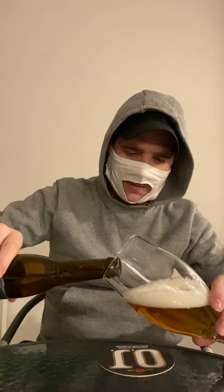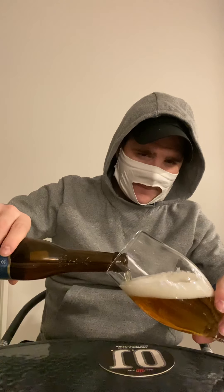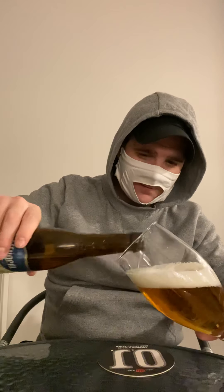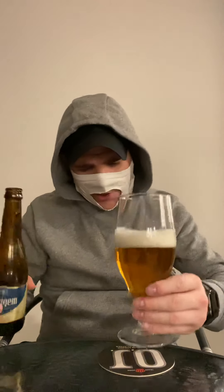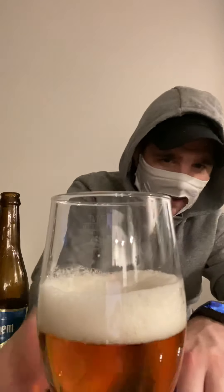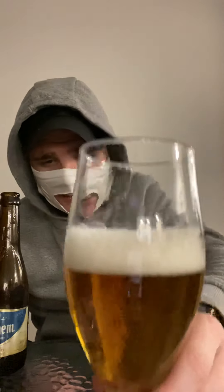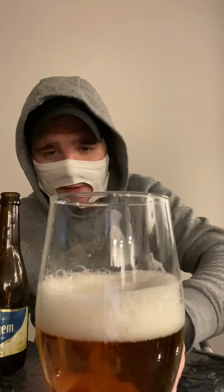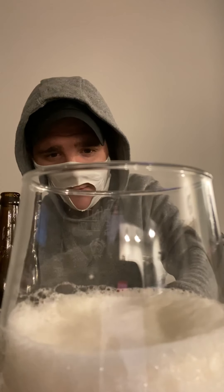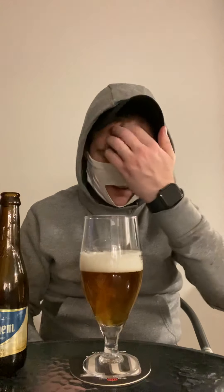I can squeeze a bit more in here for you — and we're there near enough. The carbonation isn't too much, quite light actually as it goes. Not too much going on — you can hear a little bit of carbonation.